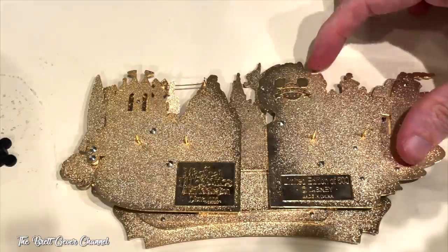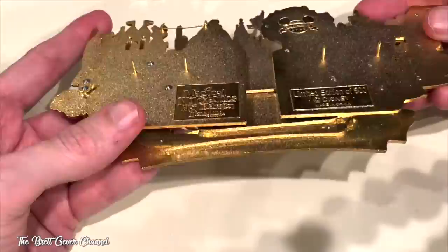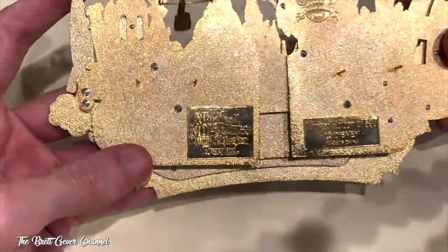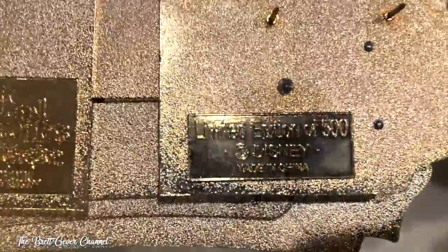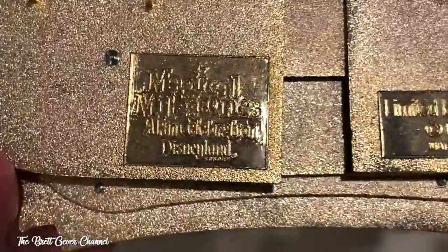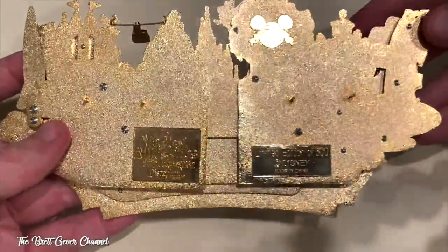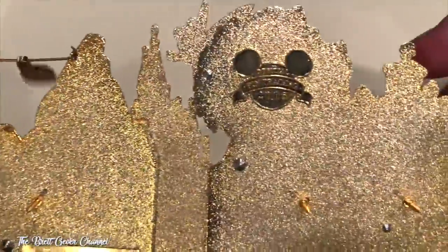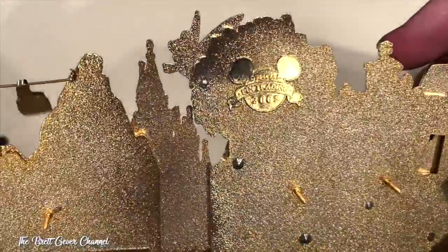This is the Jumbo pin — it's really heavy, by the way. I wouldn't wear it on my lanyard. If I do a close-up: this is limited edition of 500, 'Magical Milestone: A Pin Celebration.' And this is what it looks like on the back — it says 2005, Disney Pin Trading 2005.